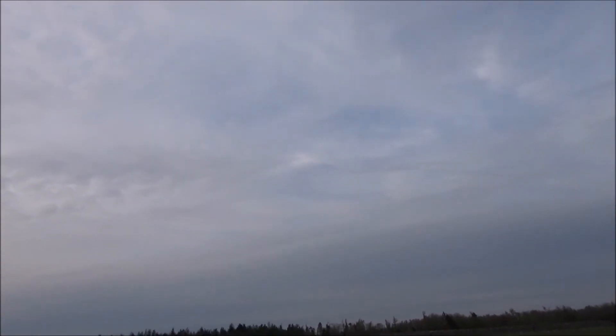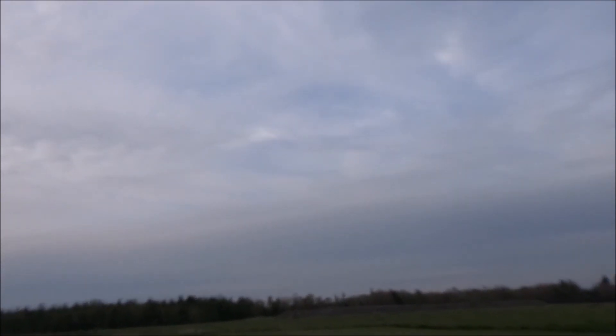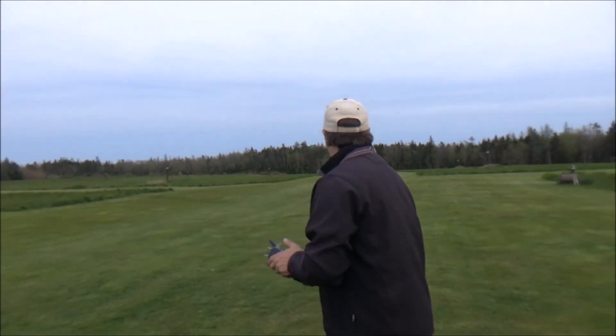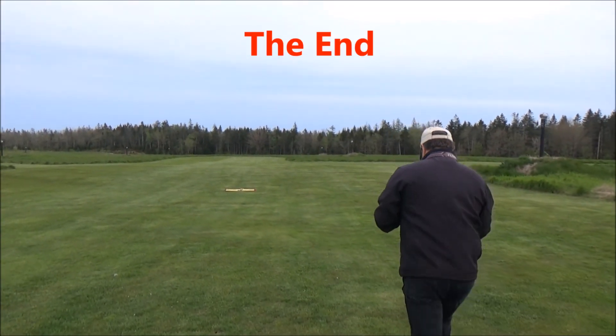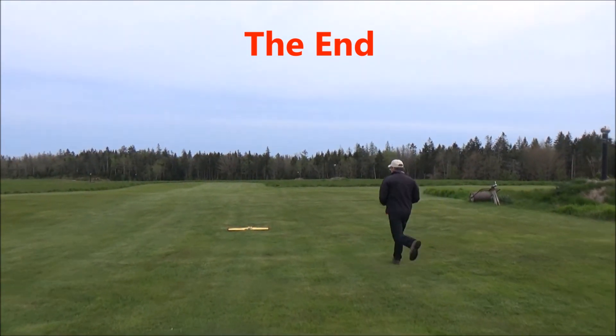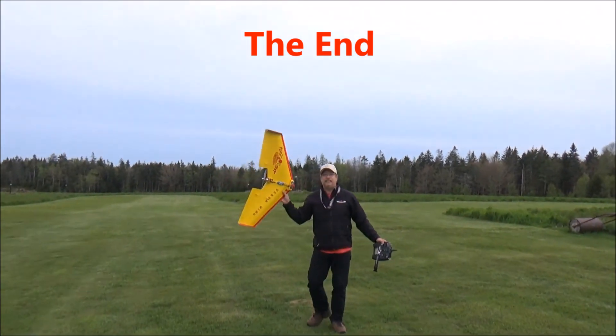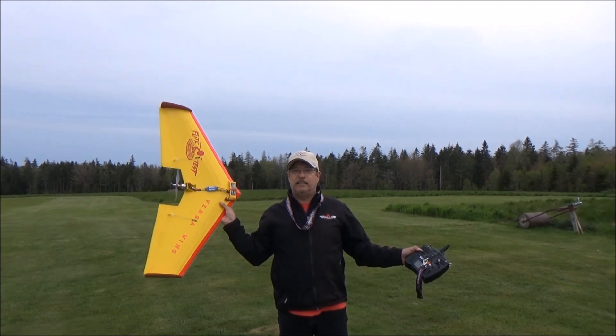Holy crap. All right, here I come. Let's see — keep it rolling. Yeah, that's all right.